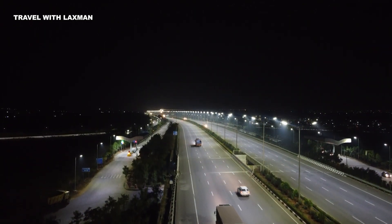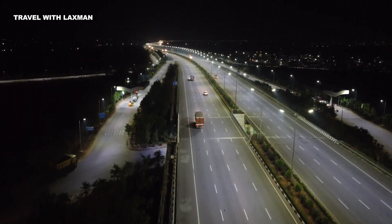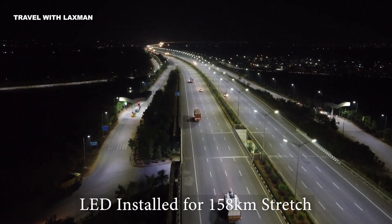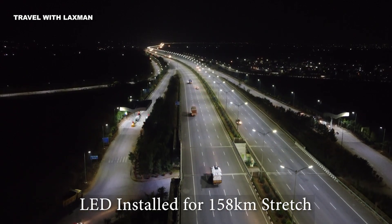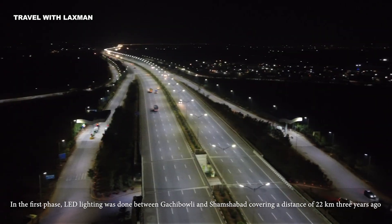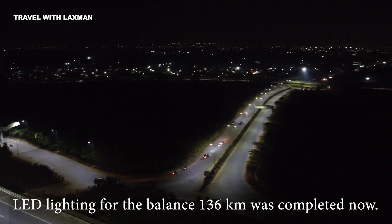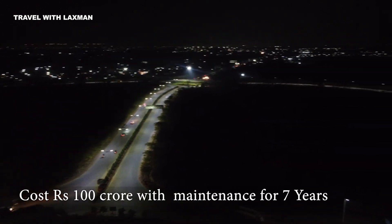This is a great way to get to the HMDA. We are going to fix the LED lights in the area of Hyderabad.